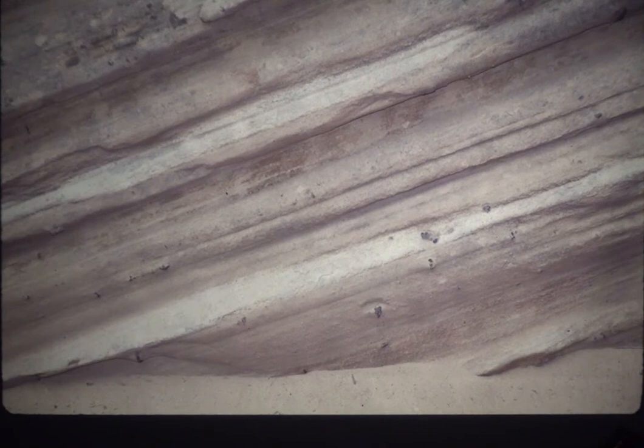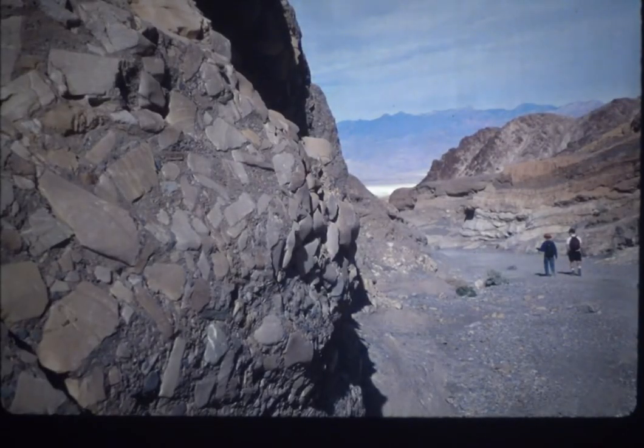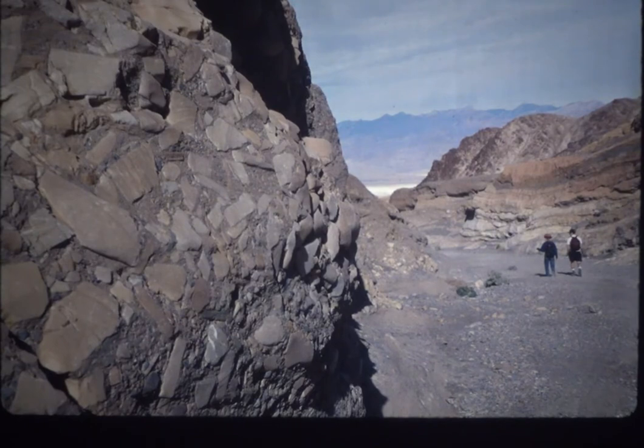We also have clay stones — shales are a good example, more finely grained. And this is a conglomerate in Death Valley's Mosaic Canyon from a field studies class. You can see how the rock has all been — breccia is the specific name — with fragments welded together.